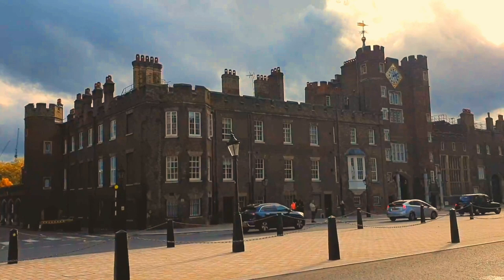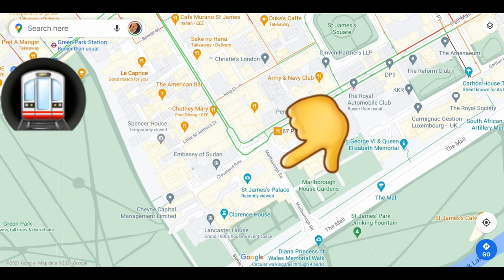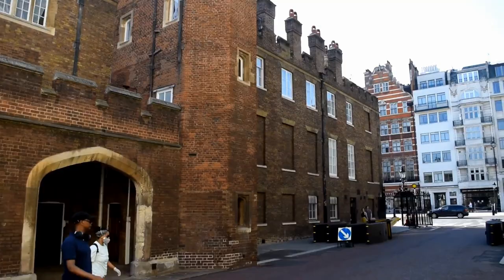As part of the St James' Palace complex is Clarence House, which is currently the London residence of Charles, Prince of Wales, and his wife Camilla. The Palace is located where the Mall meets Marlborough Road and is a stone's throw away from Buckingham Palace. Right next to it is Green Park, and the nearest tube station is Green Park, which is right by the Ritz.